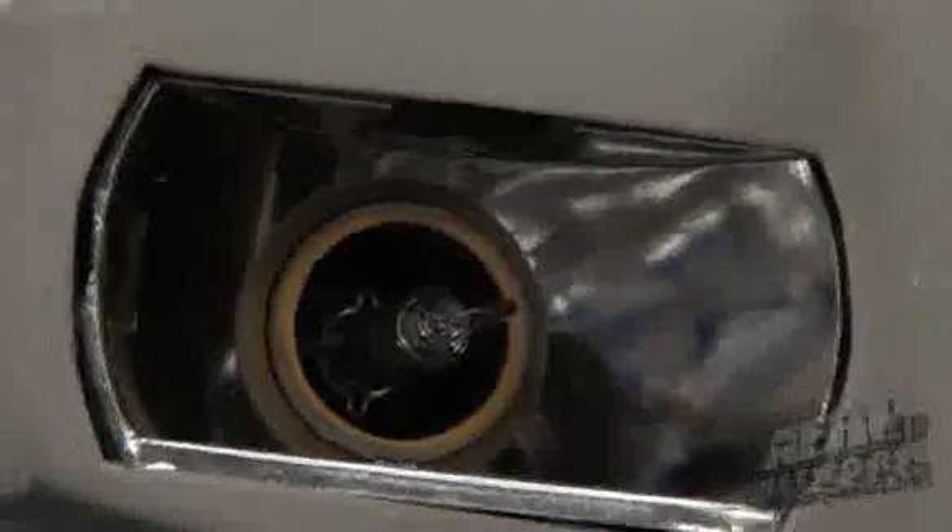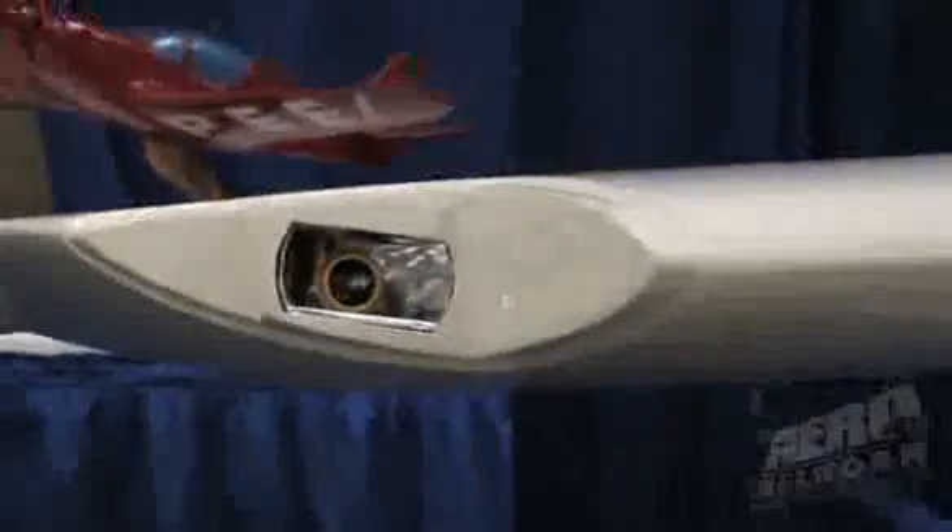We were the first people to bring HID lighting to general aviation about eight years ago, and we're approved on about 240 different models. We're the OEM supplier to Cirrus for their stock landing light, and we've put that same landing light in the wingtips under a new modification, so a pilot can have three HID lights on a Cirrus.